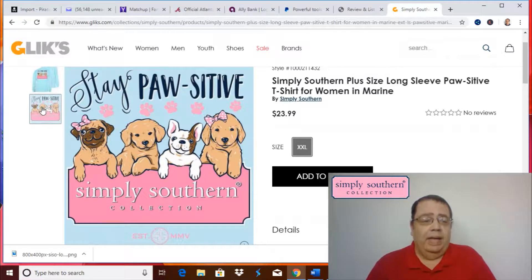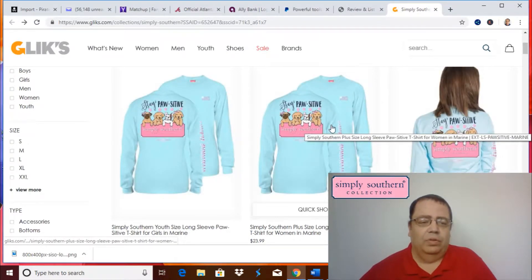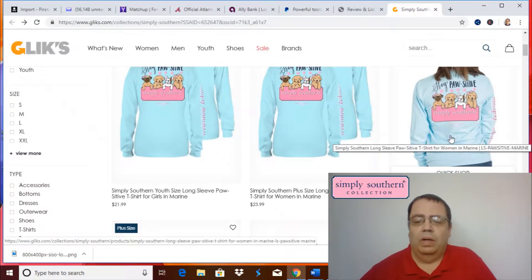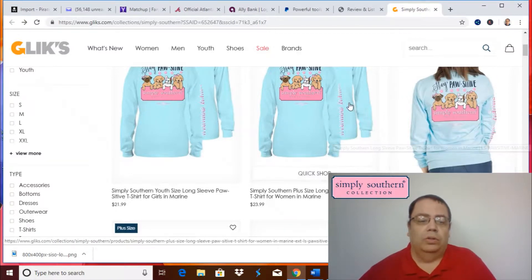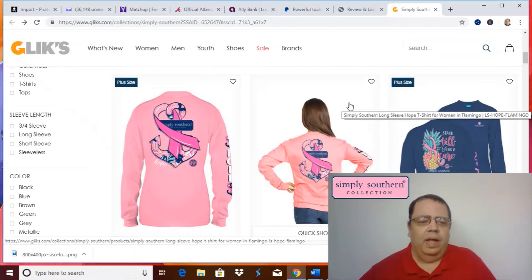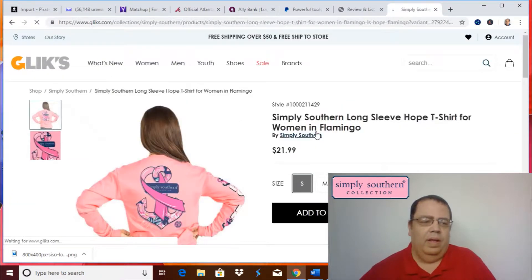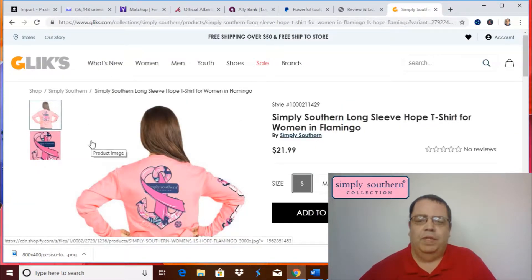This is on the back — Simply Southern Collection. That one in 2X was $23.99. The regular sizes, small through extra large, are $21.99 for both the youth and the ladies. Next they have the Simply Southern long sleeve Hope t-shirt for women in the color flamingo — same price, long sleeve.